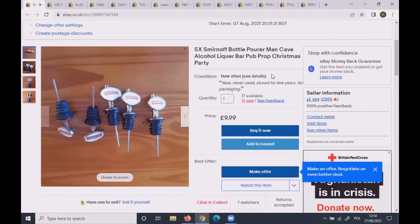These items — you've seen them before — I sold another batch of five at £9.99 plus postage.